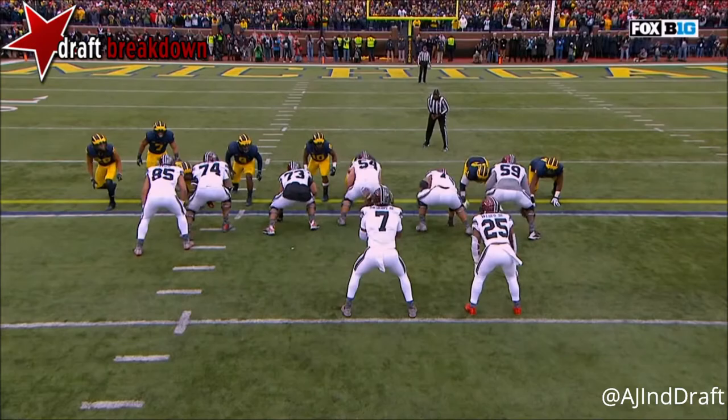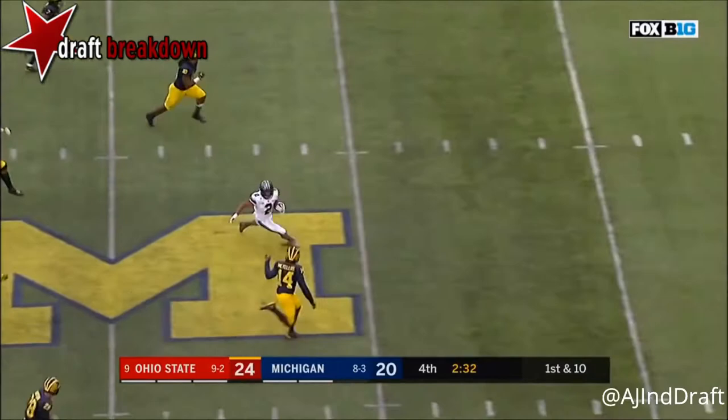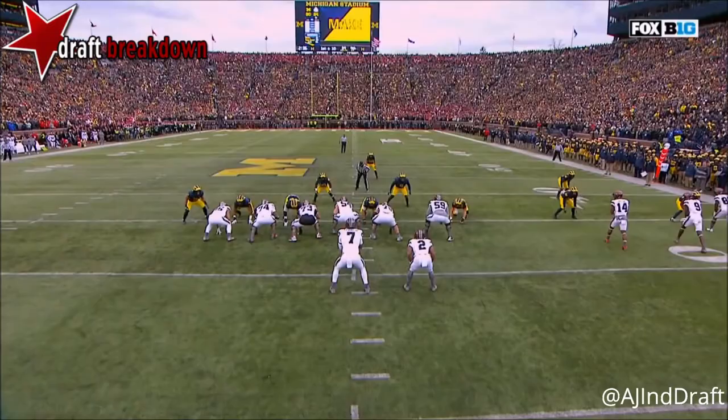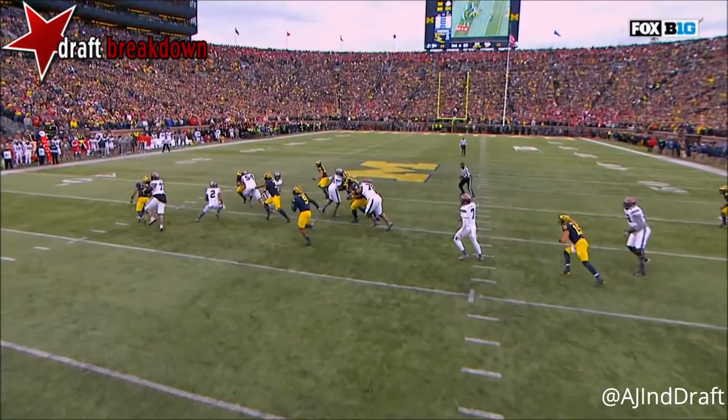Brought to the line of scrimmage and they'll get him behind the line — crashing down from the outside. Haskins gives the ball but Gary is right there at the six-minute mark of the third quarter. JK Dobbins down to the Michigan — key block by Billy Price from his center position, watch him come out and lead. The key block boom right there — Dobbins running left, Dobbins with room!